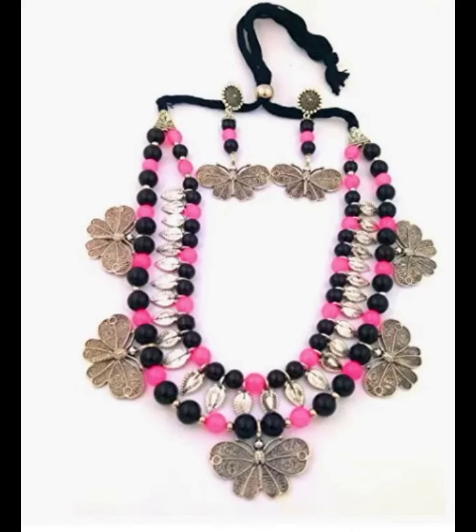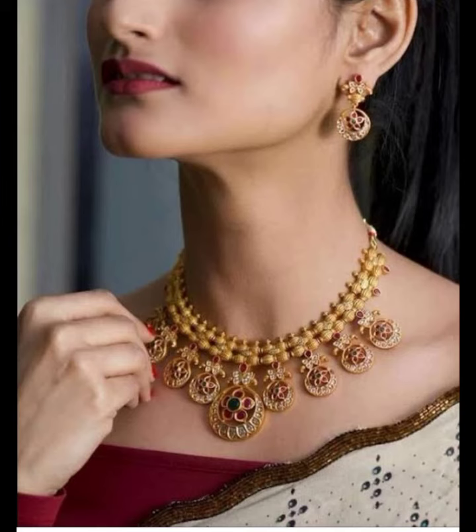Featuring a set of seven different chokers, these come with detailed and stone embedded designs. Hopefully you like it — please share and subscribe to my channel.